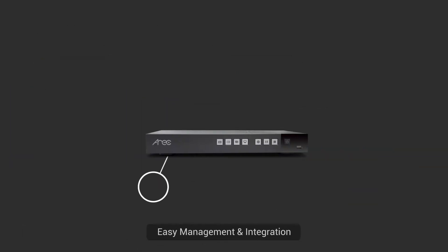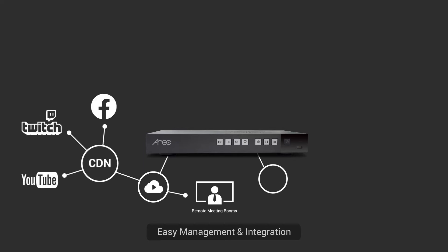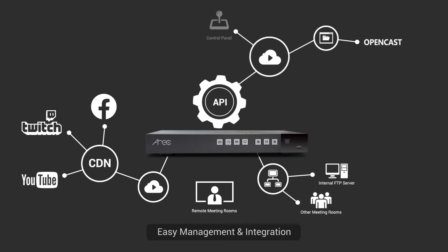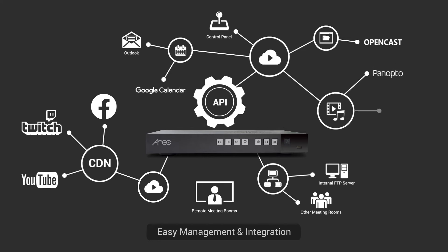Designed to work in a network environment, IROC Media Station has APIs for easy management and integration. It also provides comprehensive CMS support, including Panopto and Kaltura, or many common-use LMS platforms.